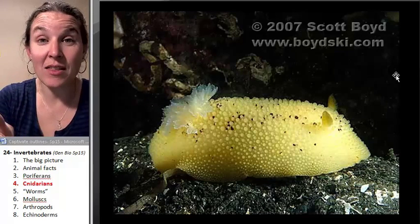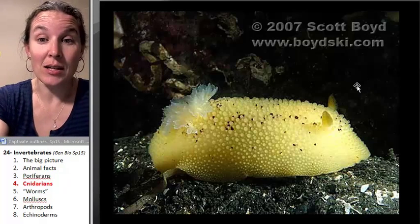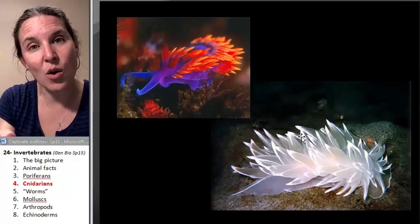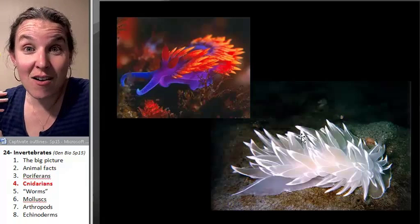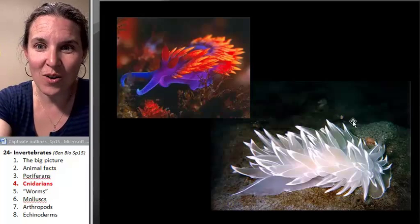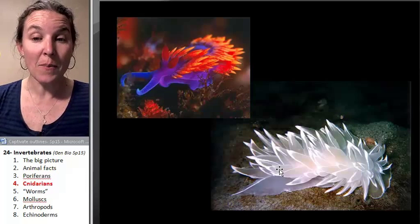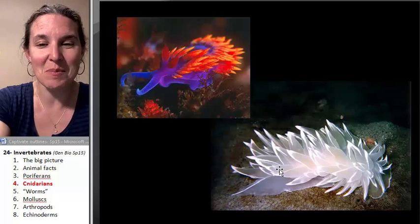Some critters don't actually make their own nidocytes. This is a mollusk — a sea slug. These guys will go around and eat anemones and hijack their nematocysts — their nidocytes — and put all those nidocytes on their own backs. So they get all the poison arrows because they ate them, not because they were producing them themselves.